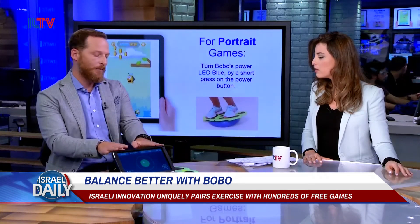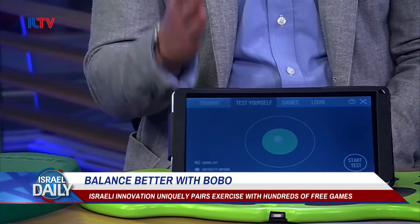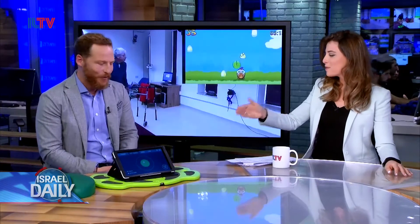The Bobo tablet is always collecting data when it's in use. We had a clinical trial performed at Hadassah Hospital that showed muscle activity being used with the board and without the board, and it shows that the muscles are engaged and being used significantly more. So the board is definitely doing its job.